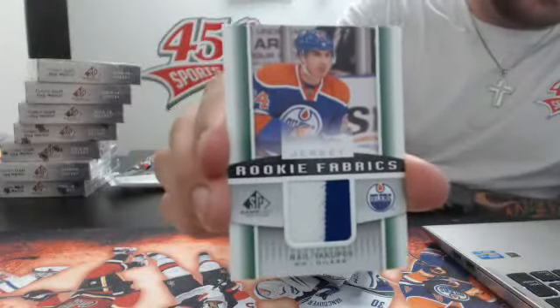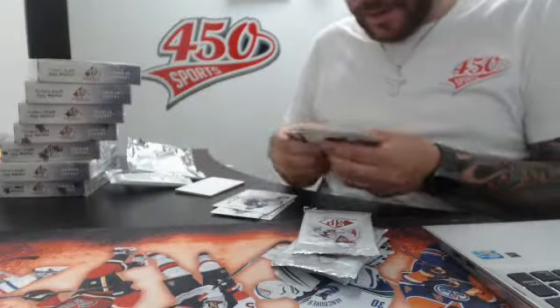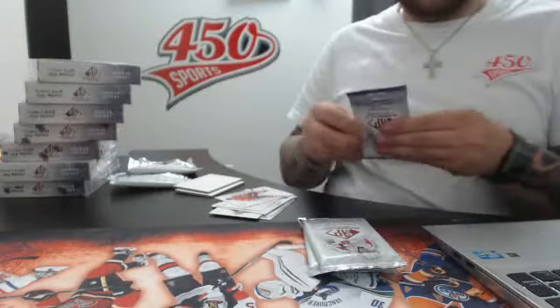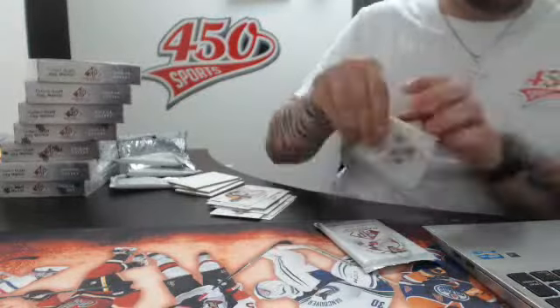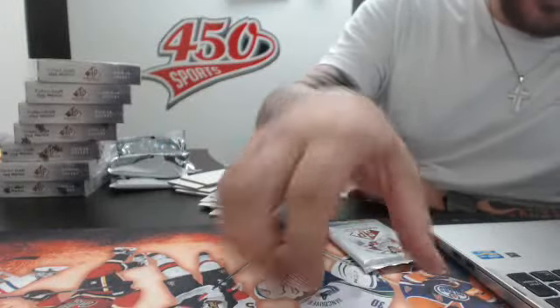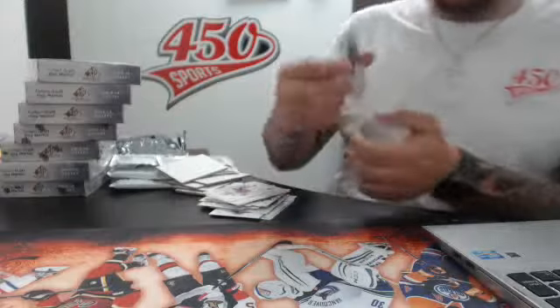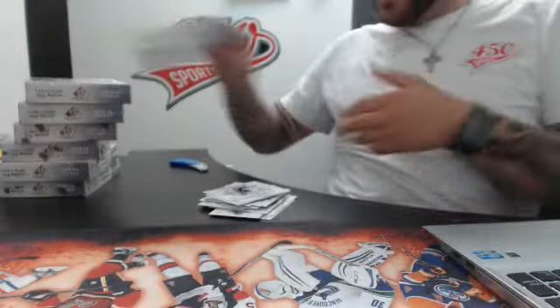Rookie fabric jersey for the Edmonton Oilers — Neil Yakupov. Dual jersey for the Detroit Red Wings — Jimmy Howard and Dominic Hasek. Authentic fabric for the Blues — Chris Stewart. Rookie fabric — Jack Campbell. And three fabrics. We have an autograph for the San Jose Sharks — Niemi. We're going to get a better box; this was the worst.